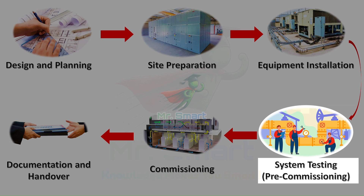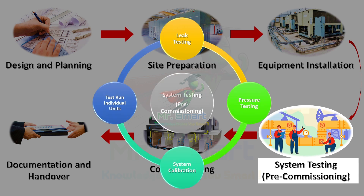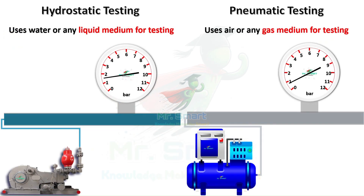With everything in place, it's time to make sure it all works through system testing. This phase is all about checking and double-checking. First, we look for leaks — leak testing ensures there's no loss of air or refrigerant, with tests like dye-penetrant tests for pipelines and duct leakage testing for air ducts to ensure there are no leaks or cracks in the system. Pressure testing confirms that pipes can handle the load they're designed for.